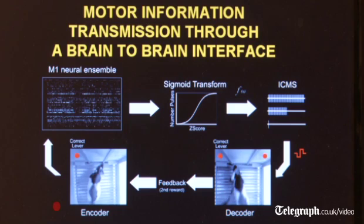So if the decoder gets it right, both animals get a nice juicy reward, and that's how they collaborate to actually get this job done. Here you see in the next slide the encoder animal waiting for a light stimulus that tells the animal which of two levers he has to press to get a little bit of a water sip — the light says either press the left or the right lever.